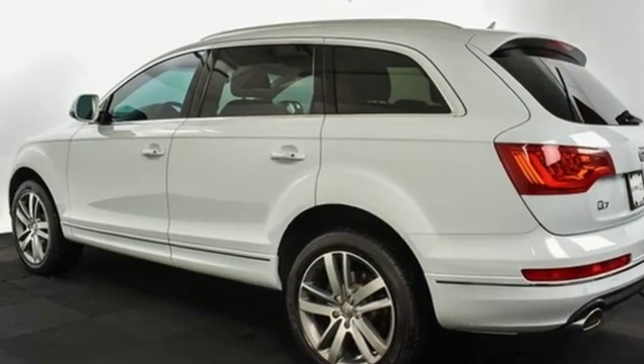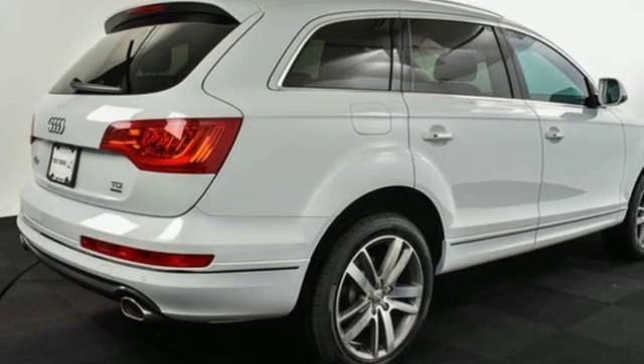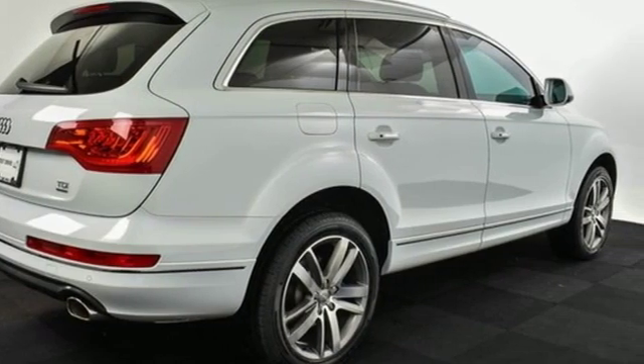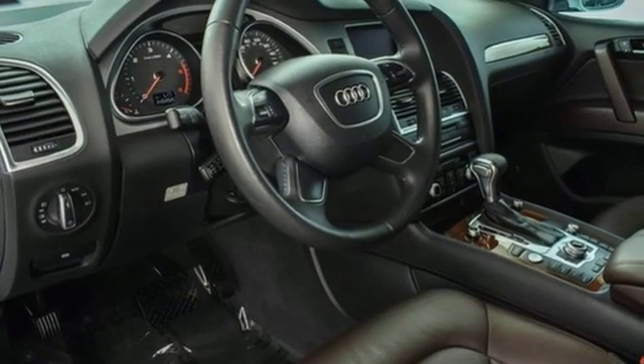Edmunds.com explains Audi has managed a high-tech presentation without a sacrifice in comfort or warmth. Audi doesn't follow trends, it sets them. See what it can do for you when you take it for a test drive.